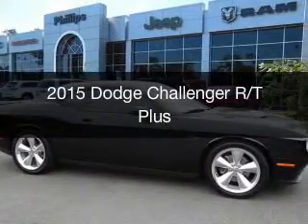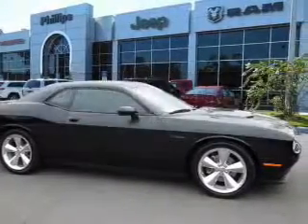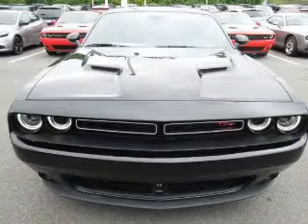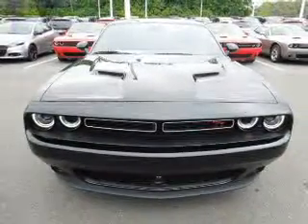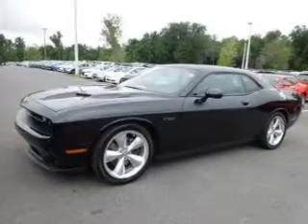This is a new 2015 Dodge Challenger. Grab life by the horns. It's powered by rear wheel drive, a 5.7 liter, 8-cylinder engine, and an automatic transmission.